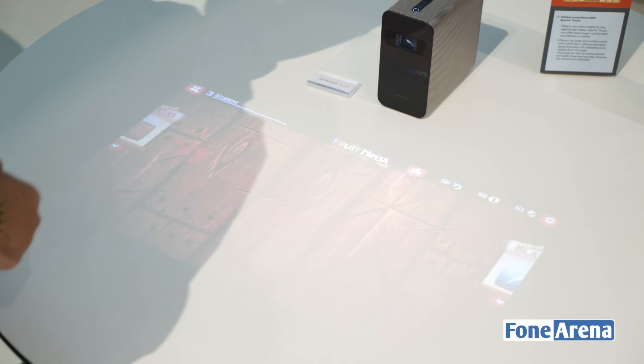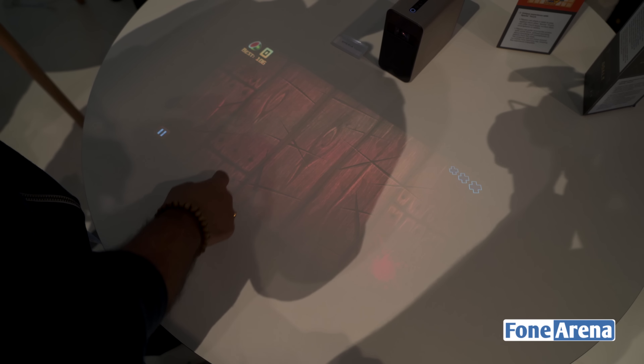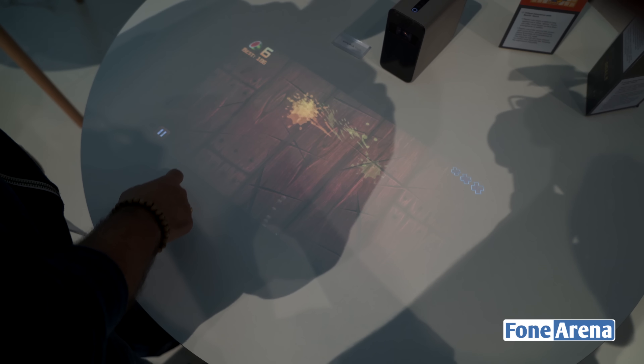Let's take a look at a game like Fruit Ninja for example. The idea behind this demo is to show you that there's almost no latency while you're playing games. It supports 10-point touch throughout the interface. And while I might be really bad at this game, the experience is absolutely fantastic.